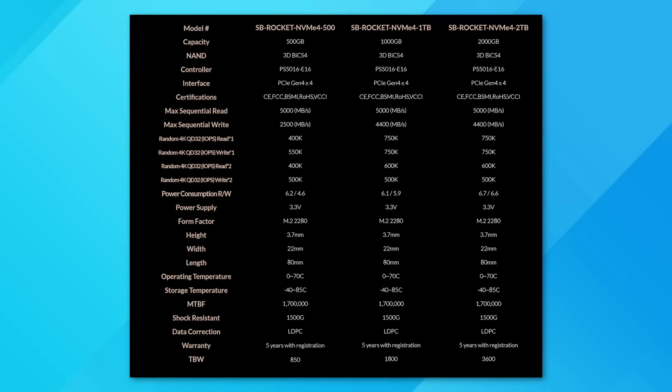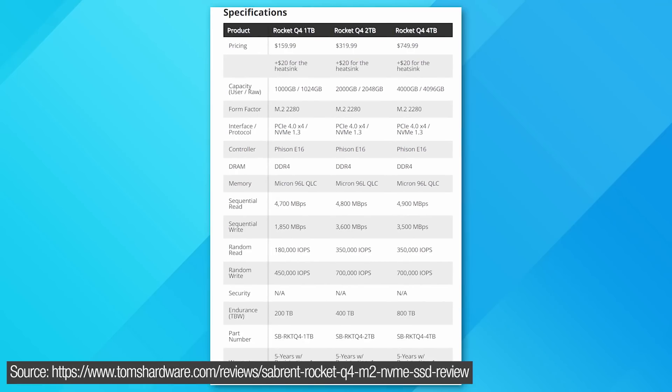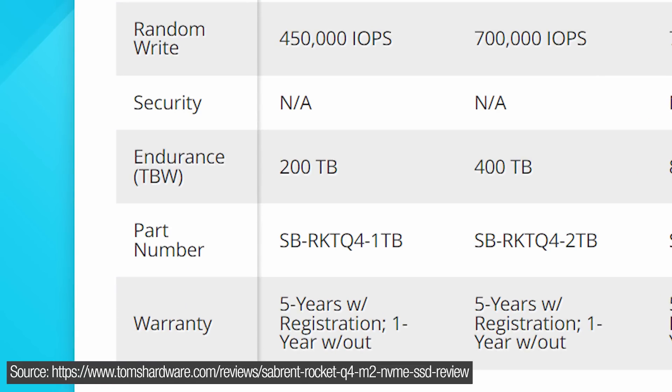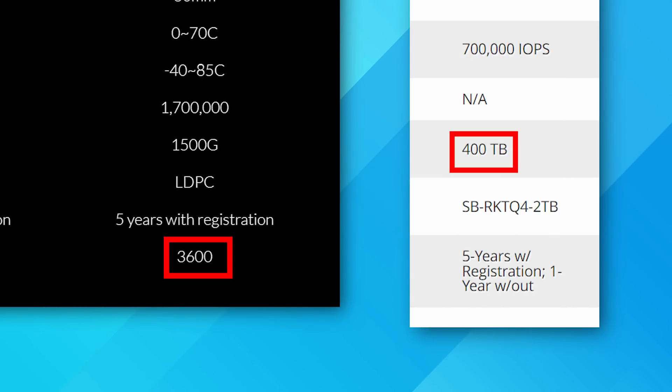To show the durability difference between QLC and TLC, I can look at Sabrent's Rocket SSDs — both PCIe 4.0. For the TLC drives at three bits per cell, you get a durability of 1800 TBW. For QLC at the same one-terabyte capacity, just 200 terabytes — one ninth the durability. And it's the same ratio for the two-terabyte ones: 400 terabytes versus 3600. It's insane how big of an endurance difference that is.